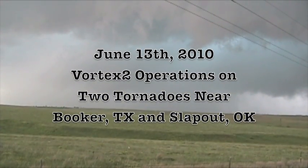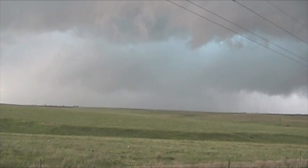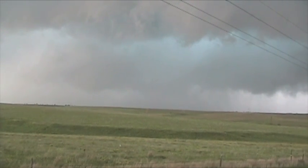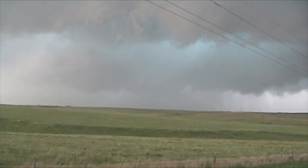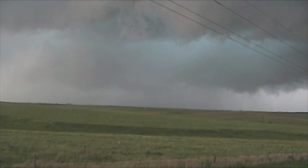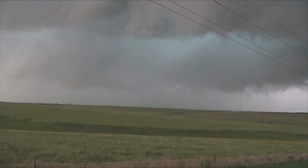Definitely just saw a tornado develop briefly. Still intense rotation in the storm, great motion. We're on 270. Tremendous motion in this storm — very violent.